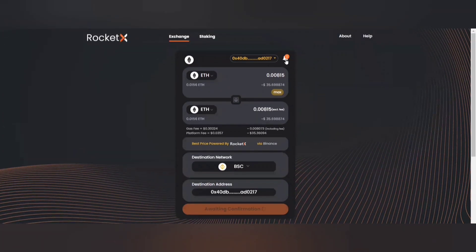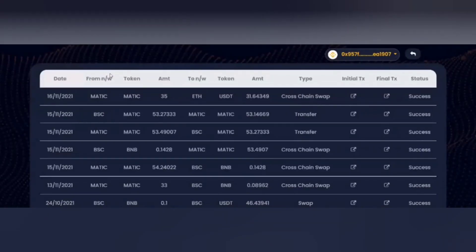You can see a bell icon here — you can simply click on this. This is where you can find the entire transaction history, your status of transaction whether it's a success, failure, or still pending.